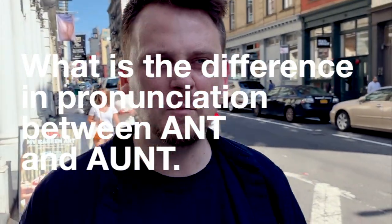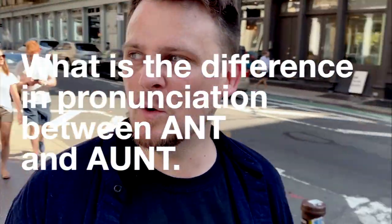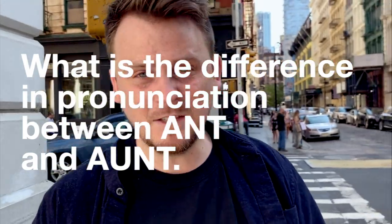So let's answer Roxanna's question, which is: what is the difference in pronunciation between A-N-T and A-U-N-T? And the answer is there is no difference. Some people will say 'aunt' differently, but this is an American English channel. We say 'aunt' — A-U-N-T and A-N-T are exactly the same.